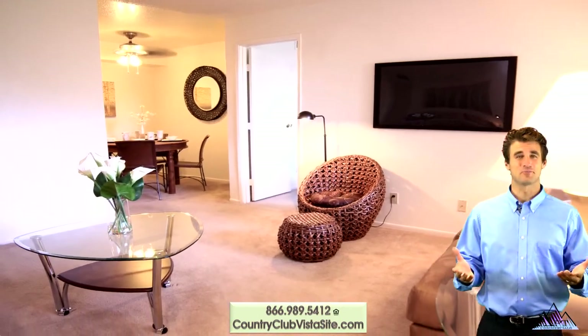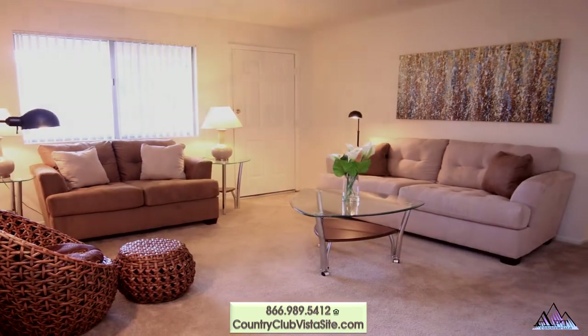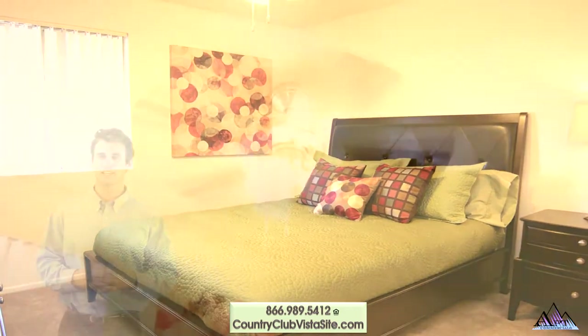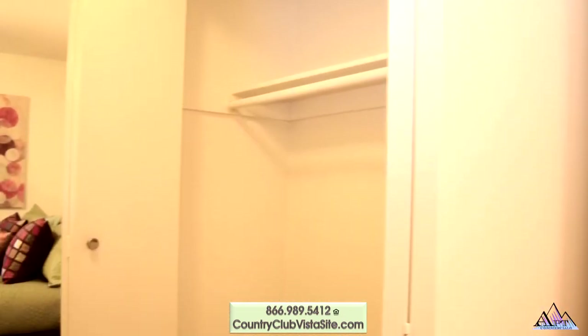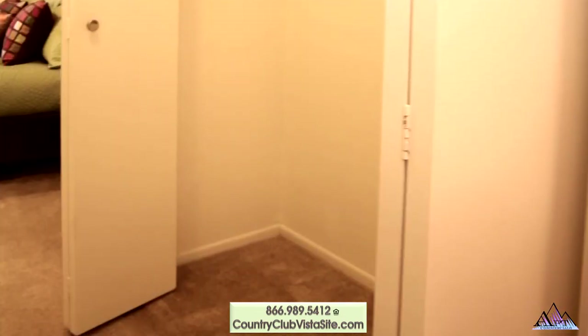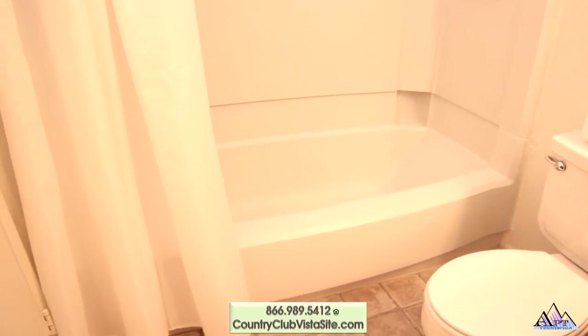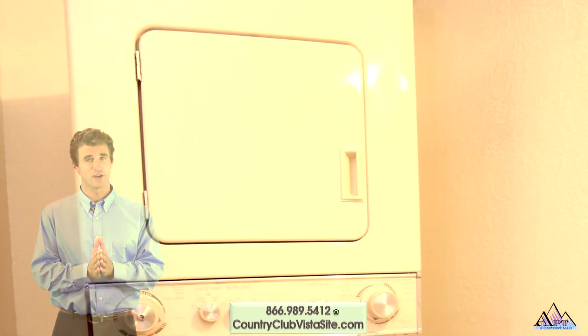Living rooms are large and bright with plenty of room to stretch out and relax. Get a restful night's sleep in the oversized bedroom with lighted ceiling fan and dual closets. End your night with a soothing bath or start your day with an invigorating shower. For your convenience, all homes include a stackable washer and dryer.